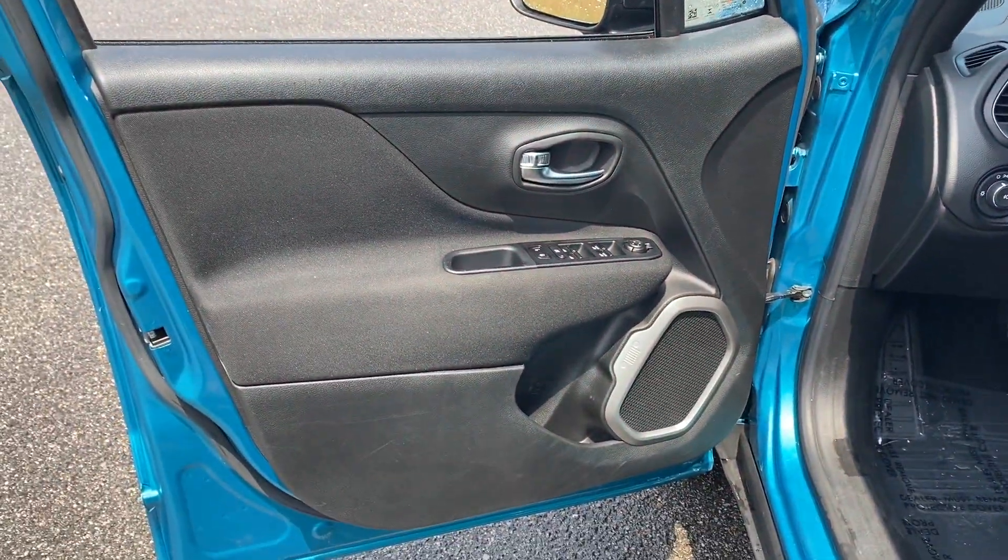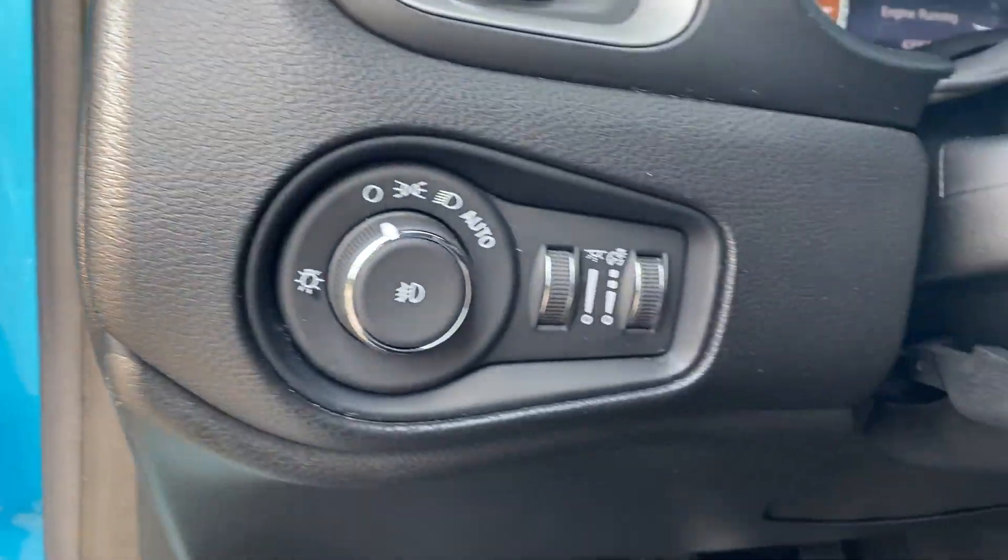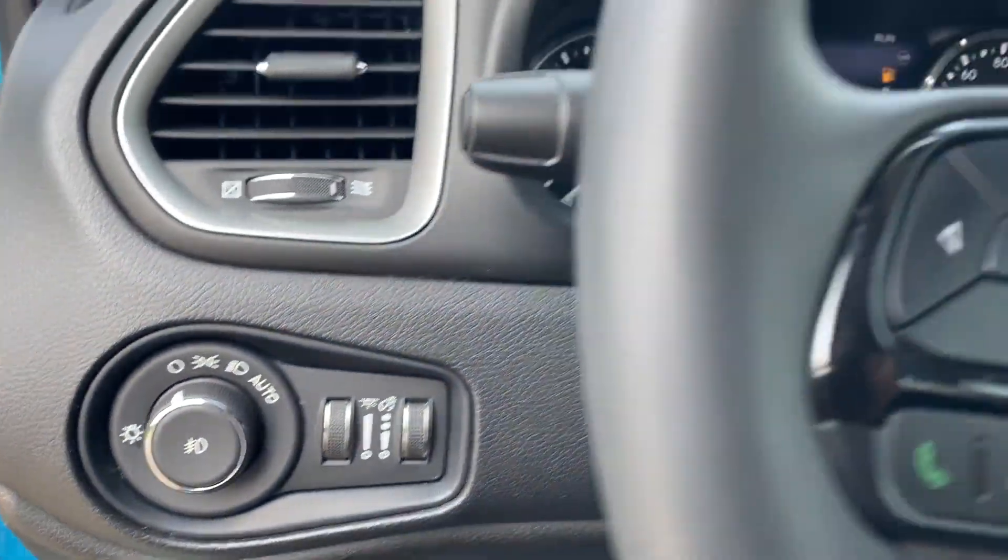Blind spot monitor, heated side view mirrors, backup camera, tinted windows, pass-through rear seat, Bluetooth, brake assist, and keyless start.